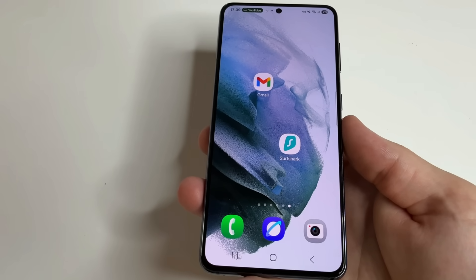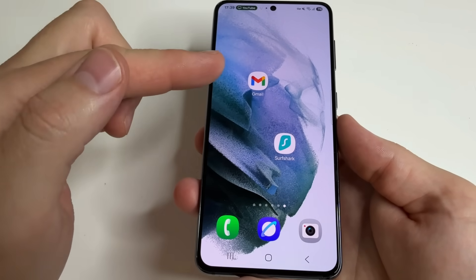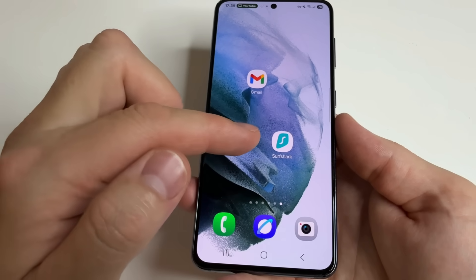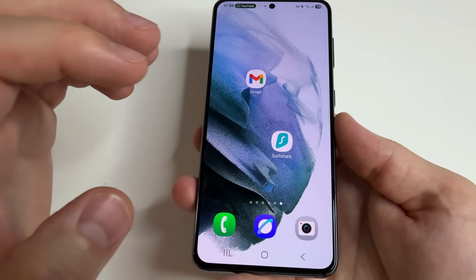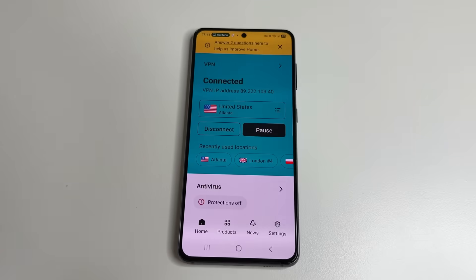Before we move on to the next setting, I want to suggest that you secure not only your Gmail but also your entire internet connection and all your devices. And Surfshark will help you with this, because Surfshark is not just a VPN — it's a complete online security app.